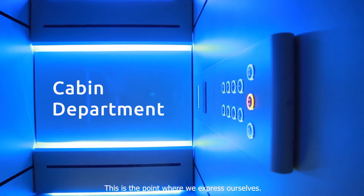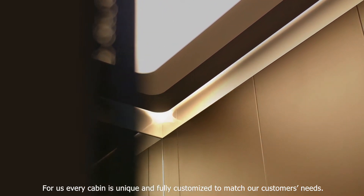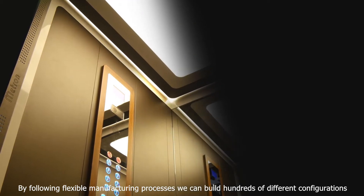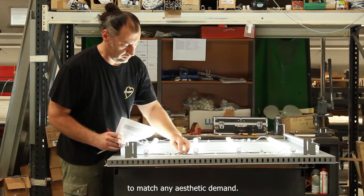This is the point where we express ourselves. For us, every cabin is unique and fully customized to match our customers' needs. By following flexible manufacturing processes, we can build hundreds of different configurations to match any aesthetic demand.